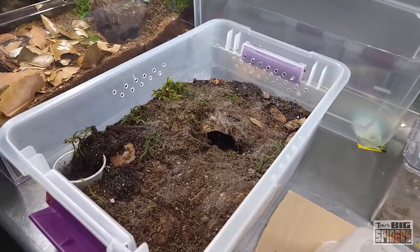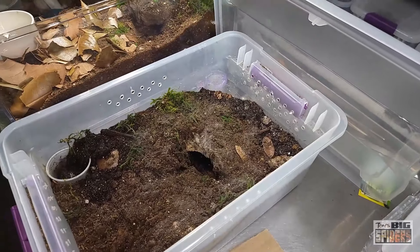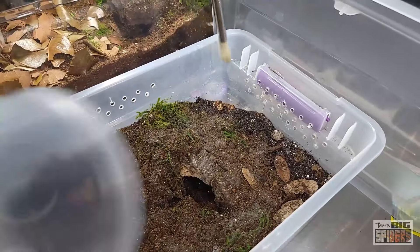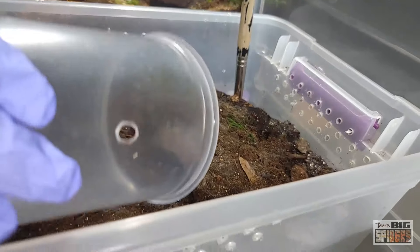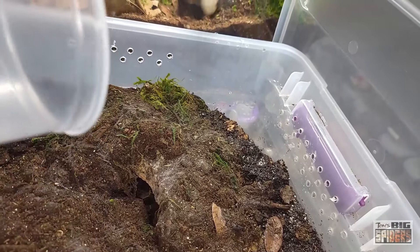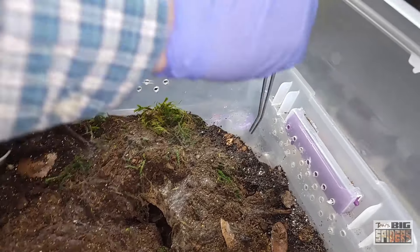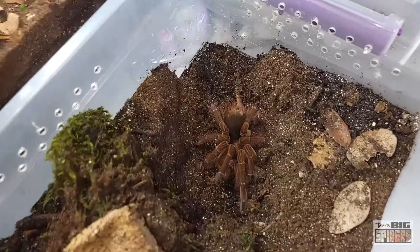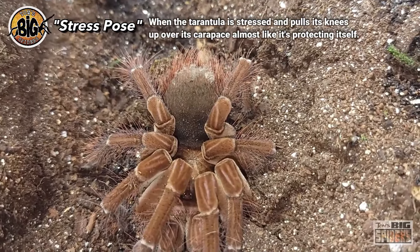Let's go ahead and try to get this girl out of her enclosure. I'm going to pour a little water in — all I probably did is make it more difficult to get her out when I take the cork bark off. One big difference between adult Sturmi and adult Blondi: Blondies have hairs on their patella, on their knees. You can see on her knees there are no big hairs like Blondies have — when we do the Blondi, you'll notice they have quite the hairy knees. And there we go — we'll get a little shot of her there.